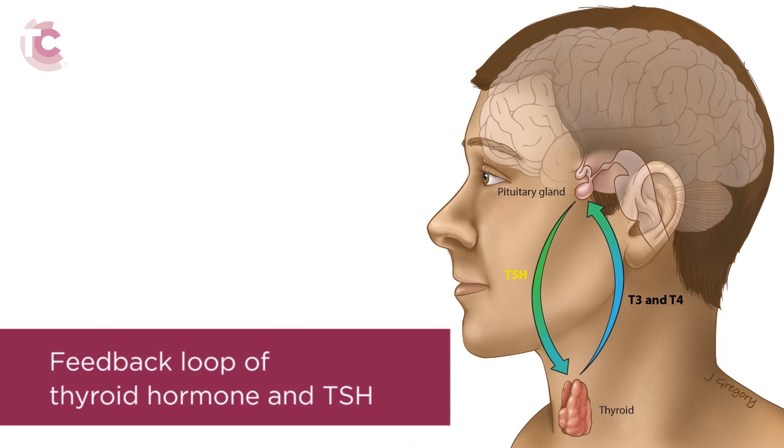The TSH then stimulates the thyroid gland to secrete thyroid hormone into the blood. When the brain detects the reverse and there is too much thyroid hormone in the blood, it stops producing TSH.